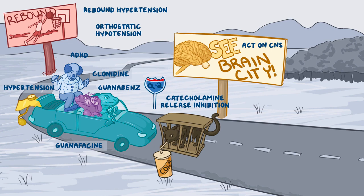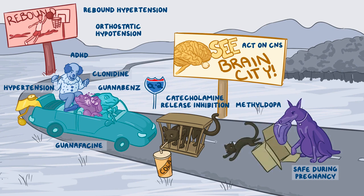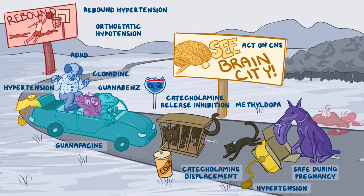Further down the alpha-2 highway, there's a pregnant Doberman carrying a slab of meat for methyl dopa, which is safe for use in pregnancy. It's bullying a black kitty out of its box, to represent how this medication can displace catecholamines from their vesicles. For indications, there's a blood pressure cuff around the box for hypertension. Beside the Doberman, we have a chewed up liver and some shredded red blood cells, since methyl dopa causes liver toxicity and hemolysis.